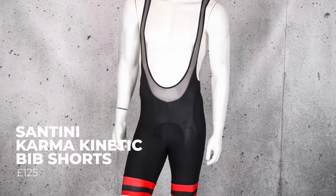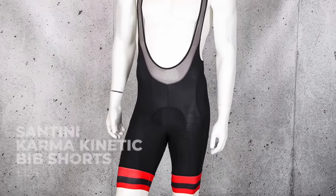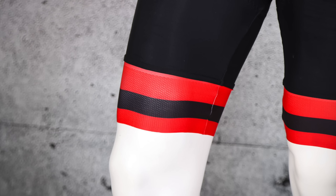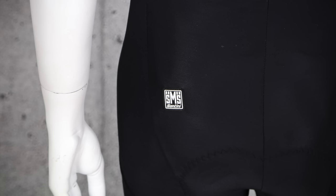The Santini Karma Kinetic bib shorts provide a really good compressive fit, a comfortable pad, and excellent breathability — great for hot summer days on the bike. The leg length was perfect for our tester, the grippers are great, the pad is comfy, and the straps provide loads of support. Santini knows what it's doing when it comes to making shorts, and we'd happily pay £125 for these.